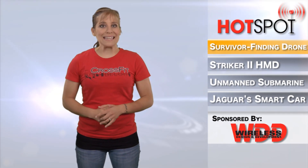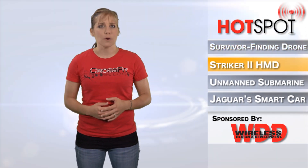BAE Systems has unveiled its Striker II Helmet Mounted Display, or HMD, a fully digital solution that provides today's combat pilot with exceptional night vision and target tracking technology.